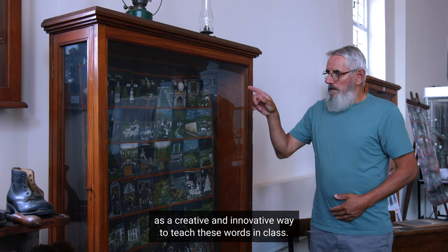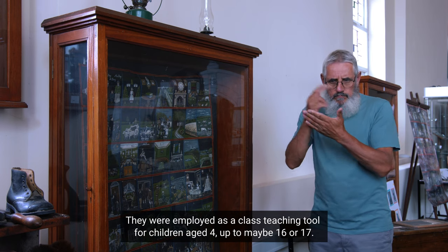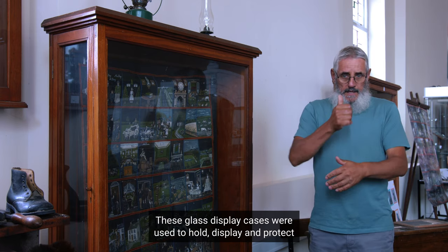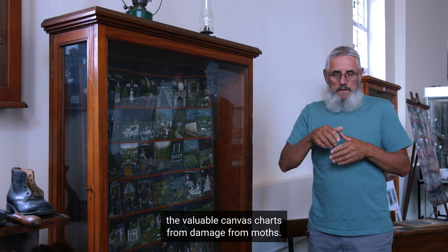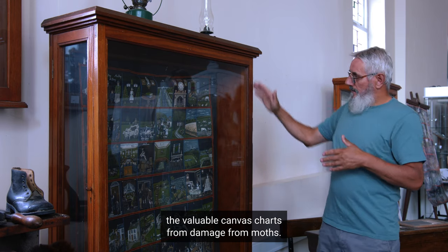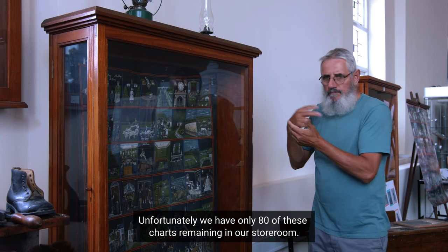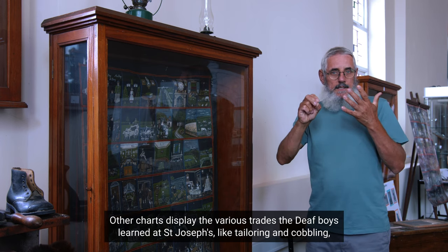The intricate artwork in these charts was devised as a creative and innovative way to teach these words in class. The charts were employed as a class teaching tool for children aged 4 up to maybe 16 or 17. These glass display cases were used to hold, display, and protect the valuable canvas charts from damage from moths. Unfortunately, we have only 80 of these charts remaining in our storeroom.